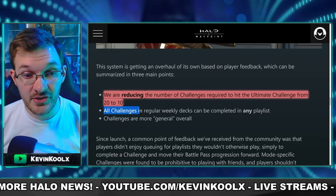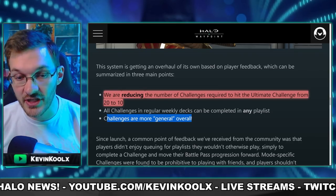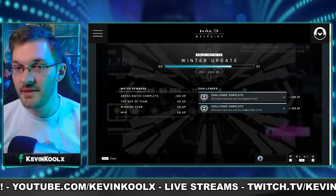They're also stating that all challenges in regular weekly decks can be completed in any playlist, as the other challenges are more general overall. Referring back to this picture, you can see things like 'kill enemy Spartans with a Sidekick' and 'kill enemy Spartans with an Assault Rifle' — pretty generic stuff.